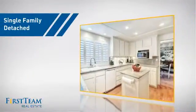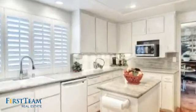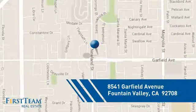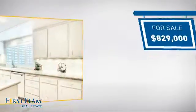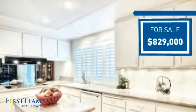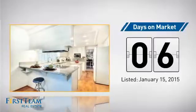This detached home is a great choice for families who want the privacy of their very own lot, and it's located in this area. Currently listed at just over $800,000, it just went on the market this month.